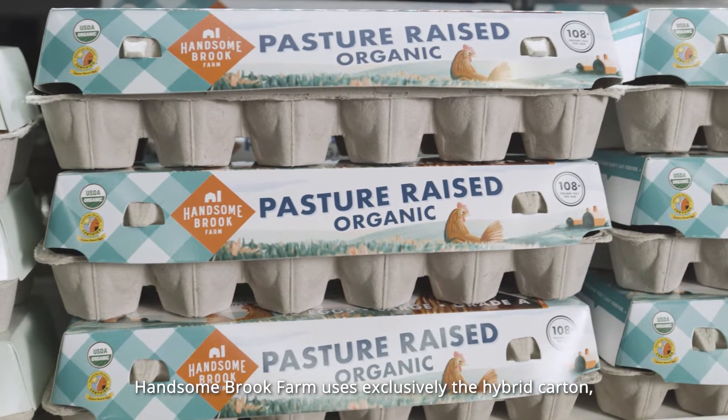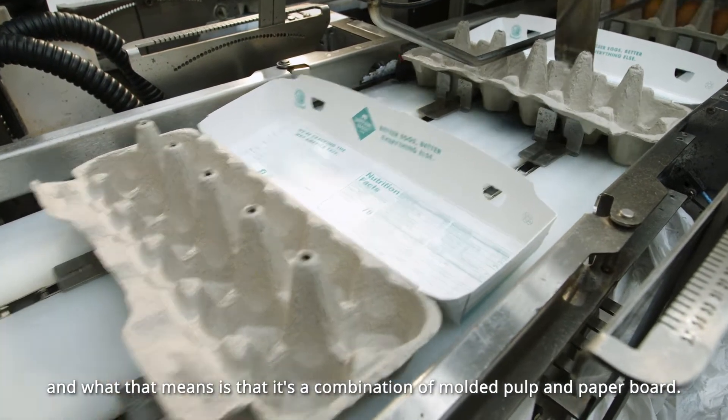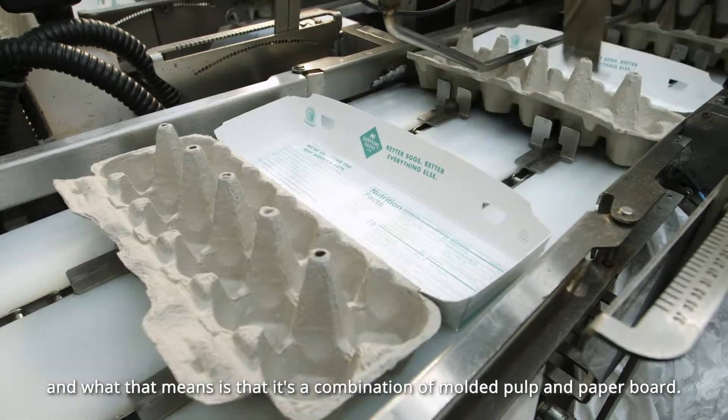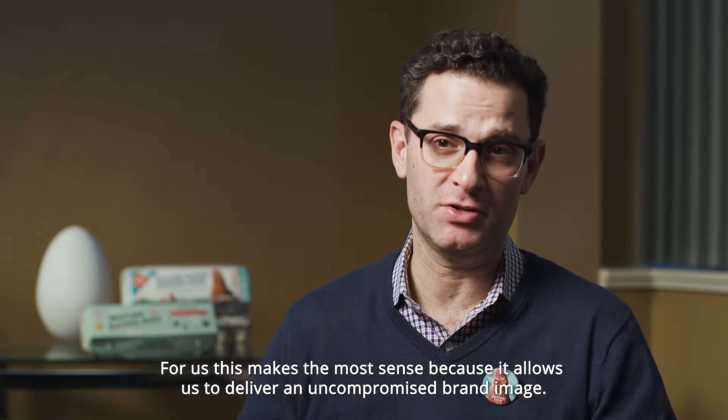Hansenbrook Farm uses exclusively the hybrid carton, which is a combination of molded pulp and paperboard. For us, this makes the most sense because it allows us to deliver an uncompromised brand image.